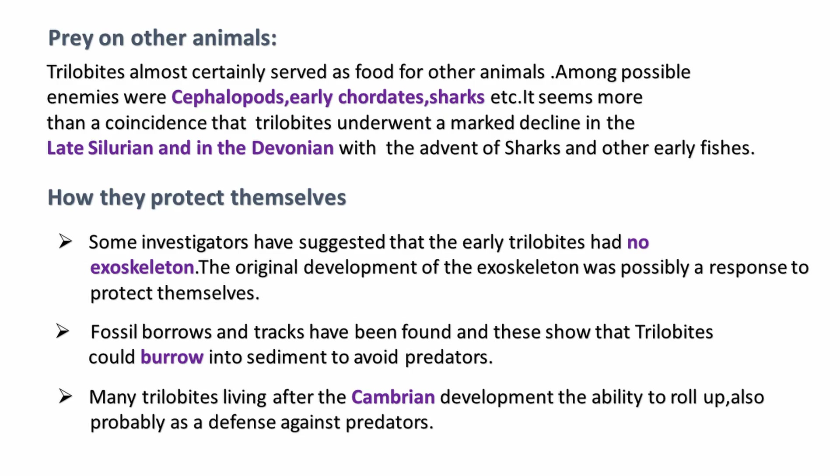Among their possible enemies were cephalopods and early sharks. It is a coincidence that trilobites remarkably declined in the late Silurian and in the Devonian when sharks and other species were evolving.